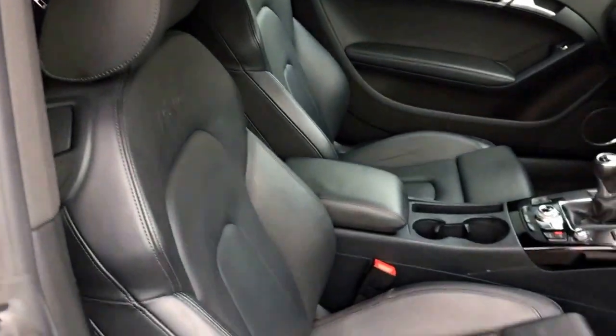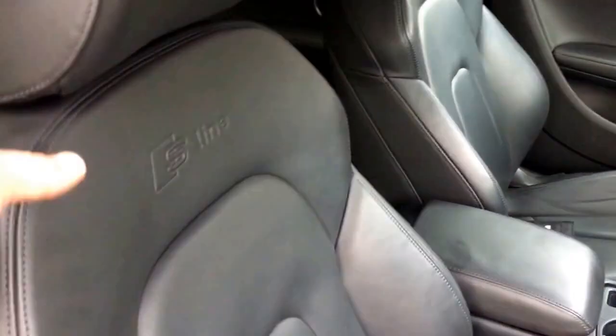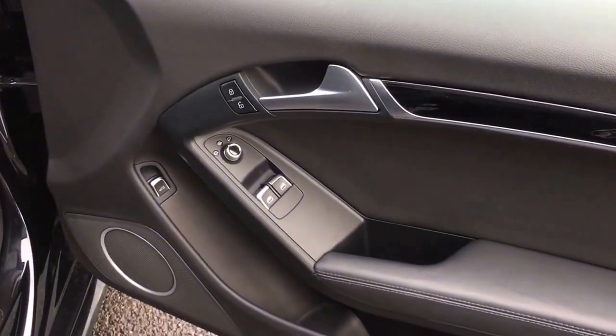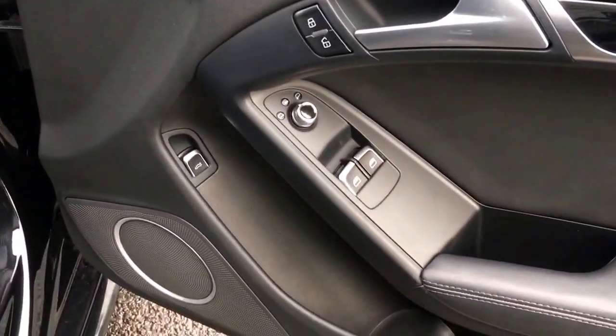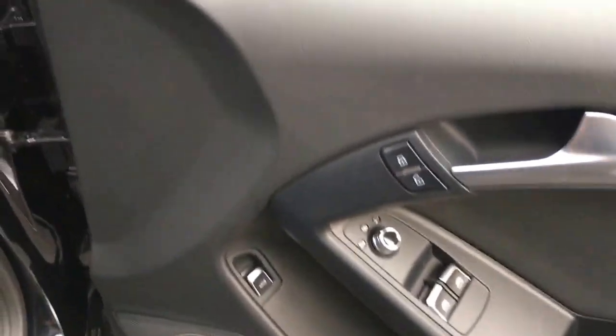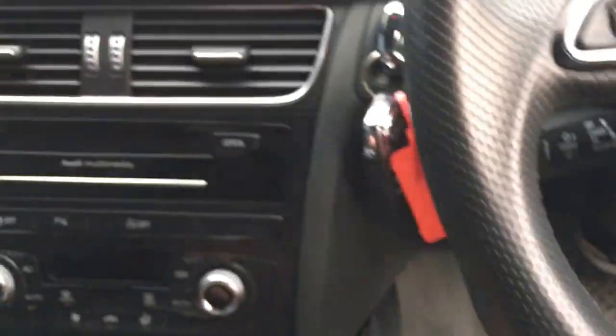Looking at the interior, it's lovely for the S-Line Black Edition - full black leather with S-Line embossed headrests. There are three proper seatbelts in the back with an Isofix anchor point, and also heated front door mirrors, electric door mirrors, electric windows, automatic headlights, and a great stereo.